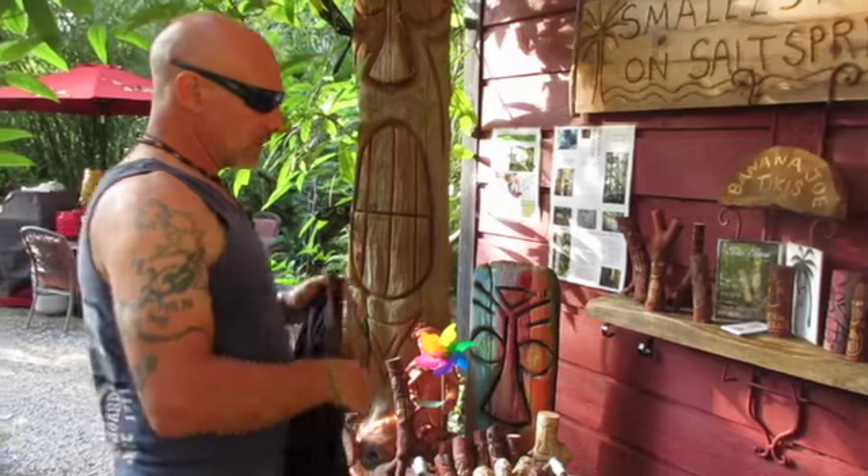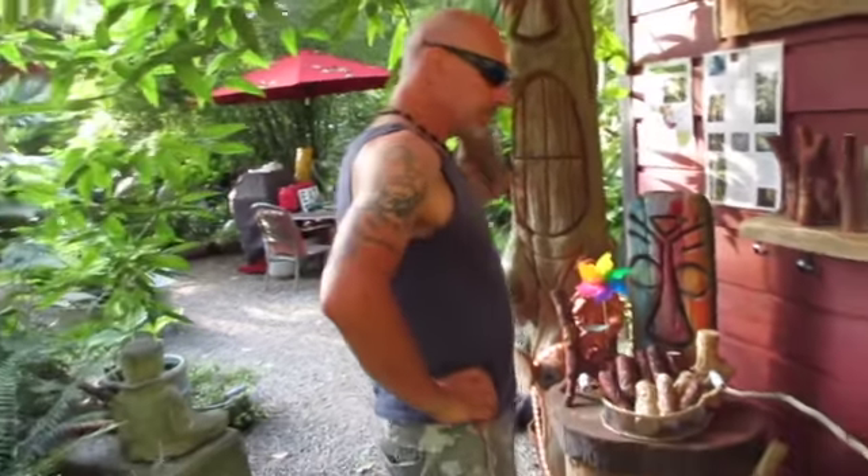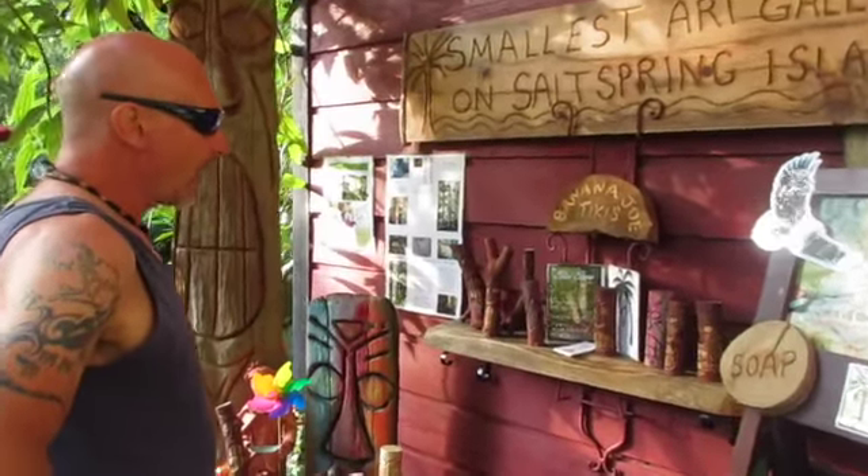Here we are at Gallery 59 on Salt Spring Island, studio tour. I think this year I'm number 16 on the studio tour.